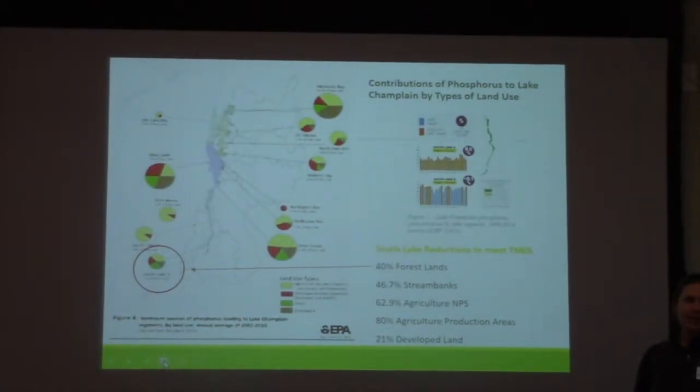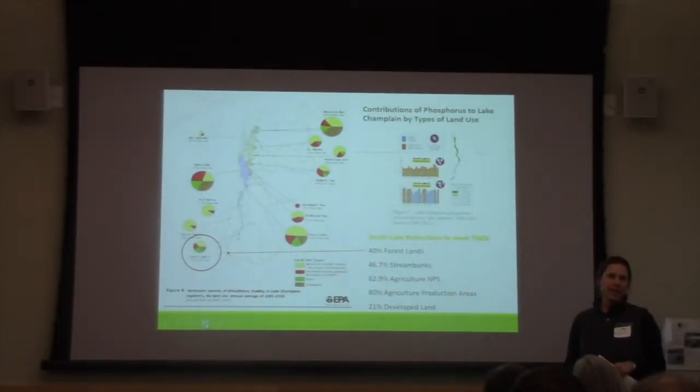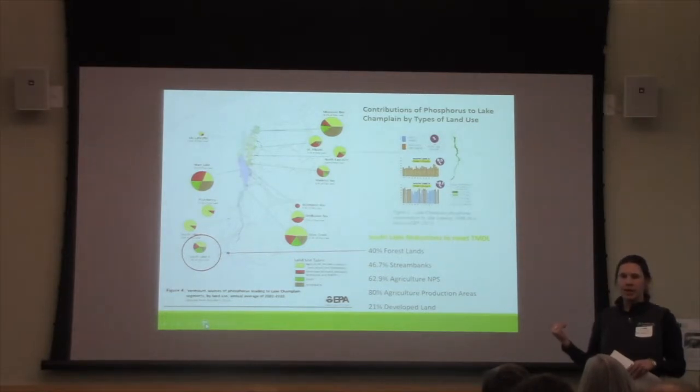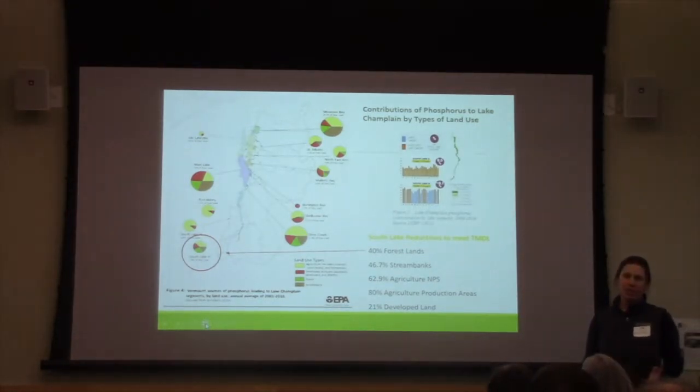When the TMDL implementation plan was written, most of the other subwatersheds for the lake were assigned about a 5% reduction as their target for phosphorus in runoff from forested lands. But the South Lake Watershed target was a 40% reduction in forested lands. Our targets were very high — agricultural production areas were 80%, though I'm not talking about that today.